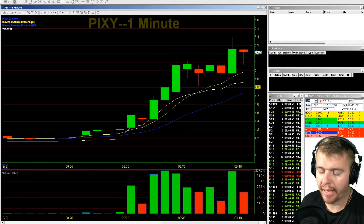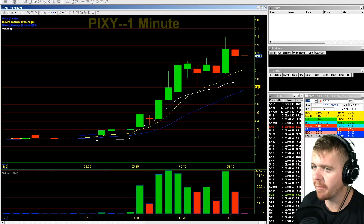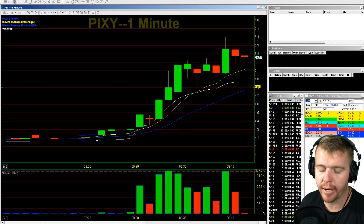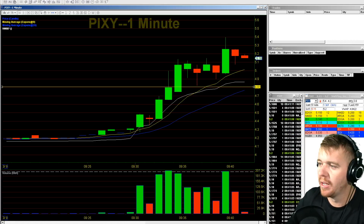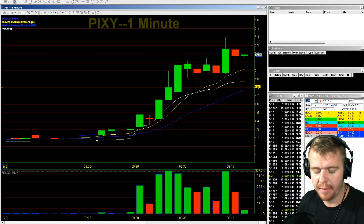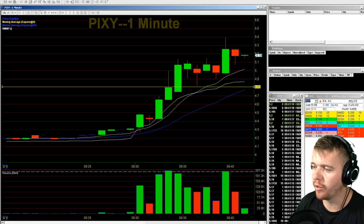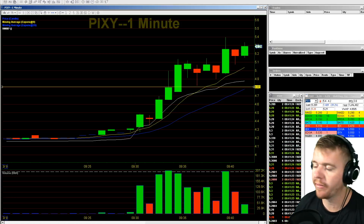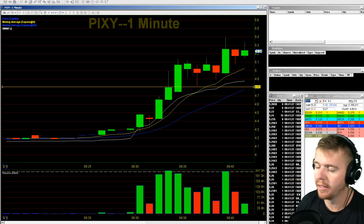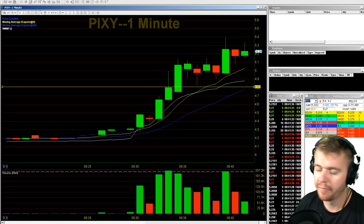That's what I needed right there. My plan was hoping this would pull back down to that nine EMA and find some support. Got the VWAP there at $4.84 as well. So I was hoping we'd find some support, get filled on that dip, and then look for that next big rip. Once it ripped above $5, breaking over this whole dollar level, looking for that move up to the $5.25-$5.35-$5.40 area — which it ended up doing beautifully, popping up strong after dipping back down and touching the nine EMA support line.